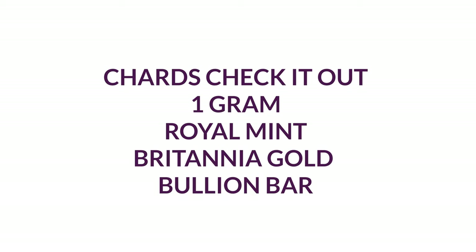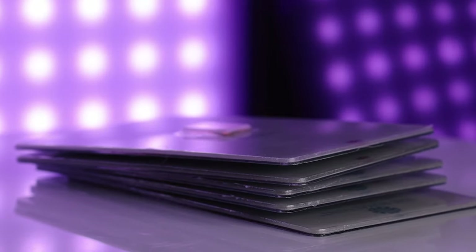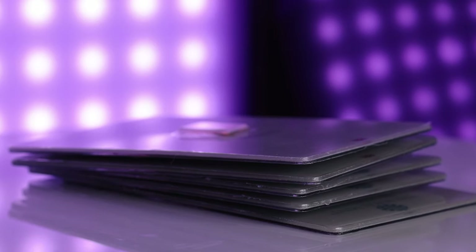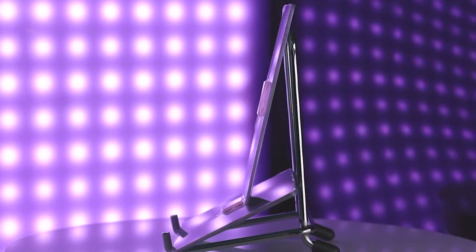Hello and welcome back. Today we're going to be discussing the Royal Mint's 1g Britannia minted gold bullion bars. These Royal Mint 1g gold bars are LBMA approved investment bars that are stamped and guaranteed by the Royal Mint.